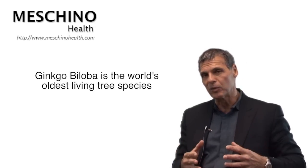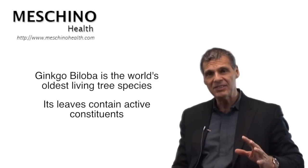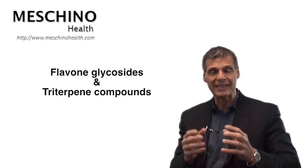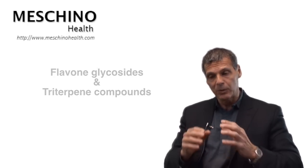Ginkgo biloba is the world's oldest living tree species, actually. The leaves of the ginkgo biloba tree contain active constituents — the flavone glycosides and triterpene compounds. They dilate the blood vessels in the brain to allow more nutrients to get to all the brain areas.